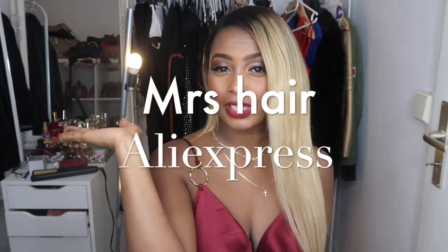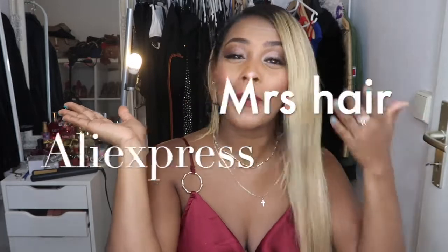En el día de hoy el vídeo es en colaboración con una compañía de AliExpress que me estuvo contactando durante la cuarentena para que probara sus extensiones de pelo, y yo súper feliz. Les juro que me encanta el pelo corto, me encanta cómo se me ve, pero cuando pierde la forma y solo tengo la puntita, el pelo mío es terrible.